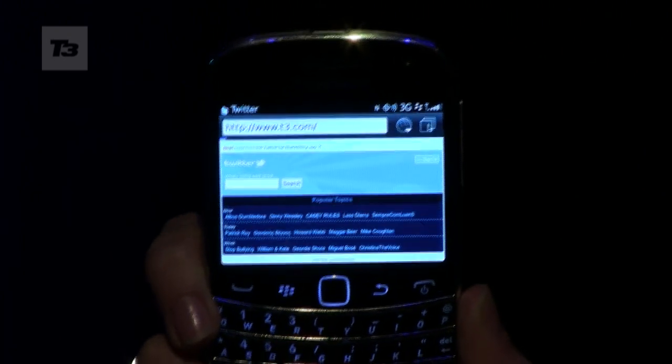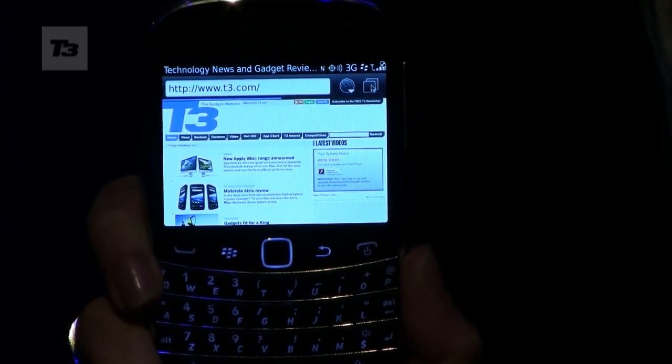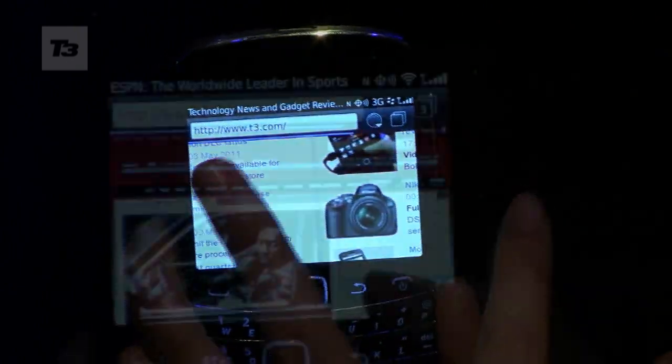Number two: test the muscle of the improved browser. Along with the slick Liquid Graphics, a brand new browser powered by just-in-time JavaScript technology makes it over one and a half times faster than the previous OS.